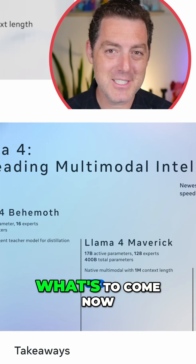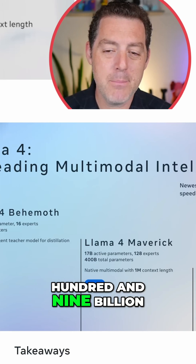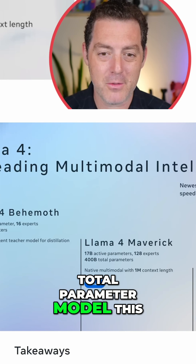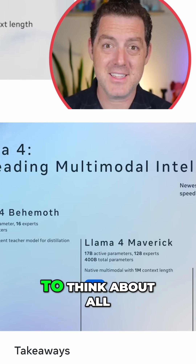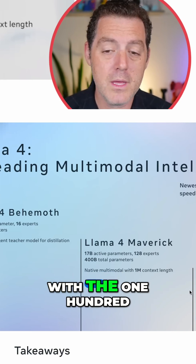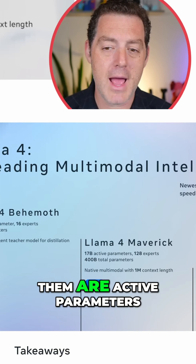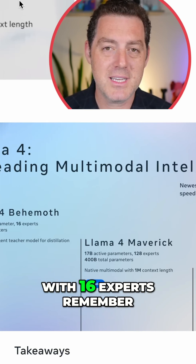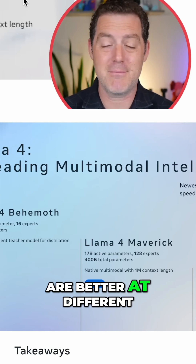We have a little Easter egg of what's to come. First up: Llama 4 Scout. This is a 109 billion total parameter model — the smallest one they're dropping, which is kind of insane to think about. With 109 billion total parameters, 17 billion are active parameters with 16 experts. With mixture of experts, different parts of the model are better at different things.